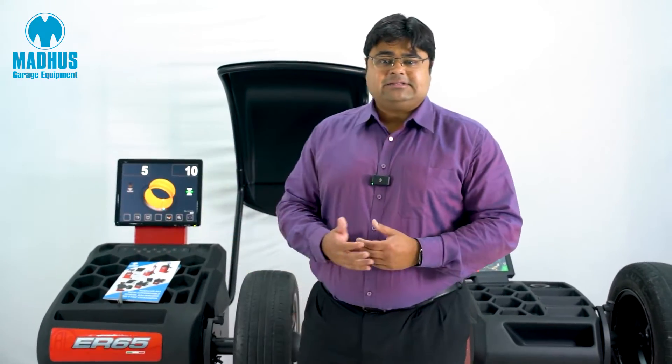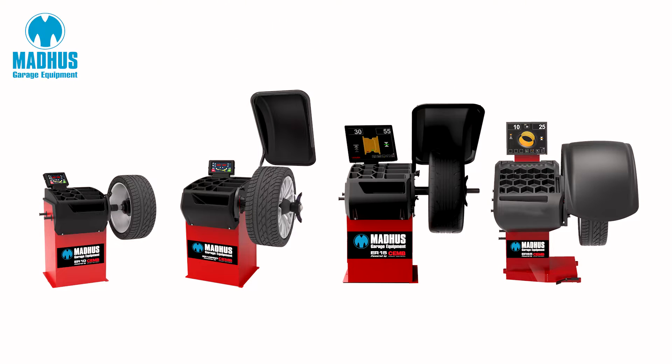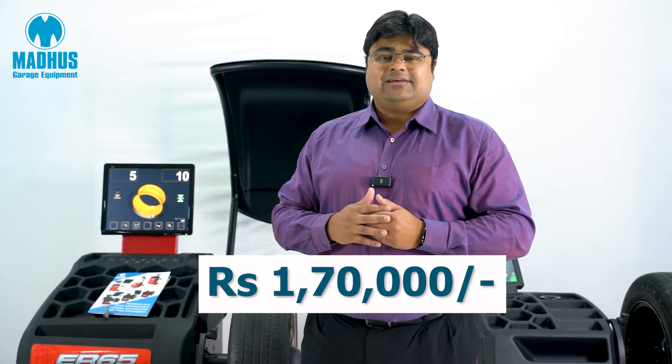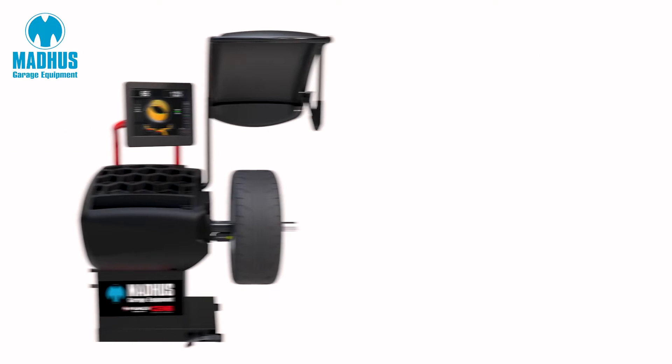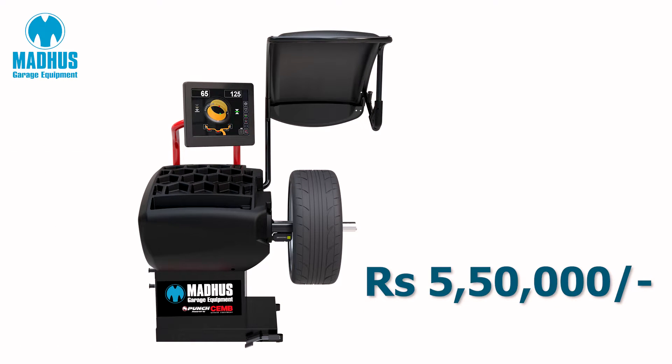Today you can see only two of these wheel balancers, but Madhu's has a whole range starting at a very affordable price point of Rs 1,70,000, all the way up to the Madhu's punch balancer — also manufactured by Chem — at more than 5.5 lakh rupees.